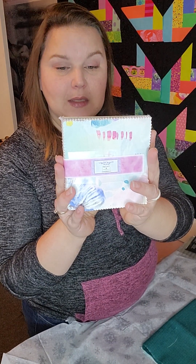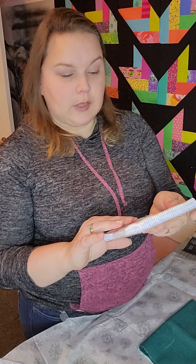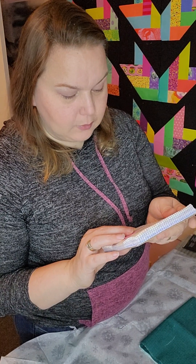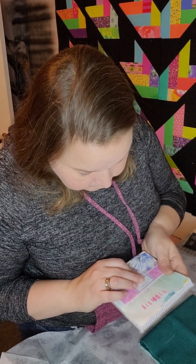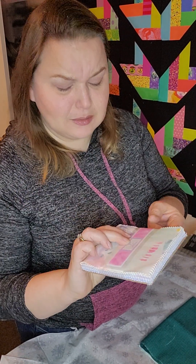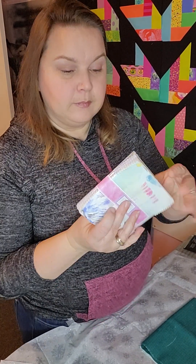Then the pièce de résistance — a charm pack! This is a 42-piece charm pack, which is standard. It's called 'Winged Whisper' by Diana June — somebody I can actually pronounce! It's part of the Five Karat Crystals collection by Windham. It's really pretty. Just because I love you guys, I'll take the band off — even though we know darn well it's probably not going to fit back in the package! I think this is going to make a fabulous kind of winter — well, it's already January — project.